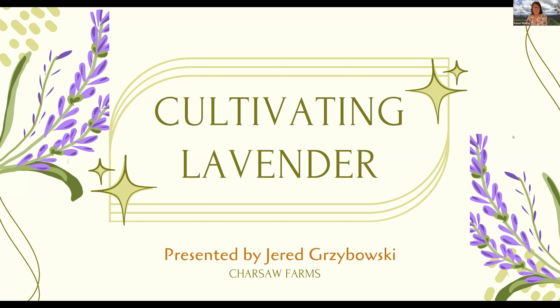We're focusing on cultivating lavender, and there seem to be a lot of enthusiasts out there. This will be recorded, and everyone who registered for the class tonight will receive a link to the recording tomorrow, or the day after. With that, I'll let Jared take it away.